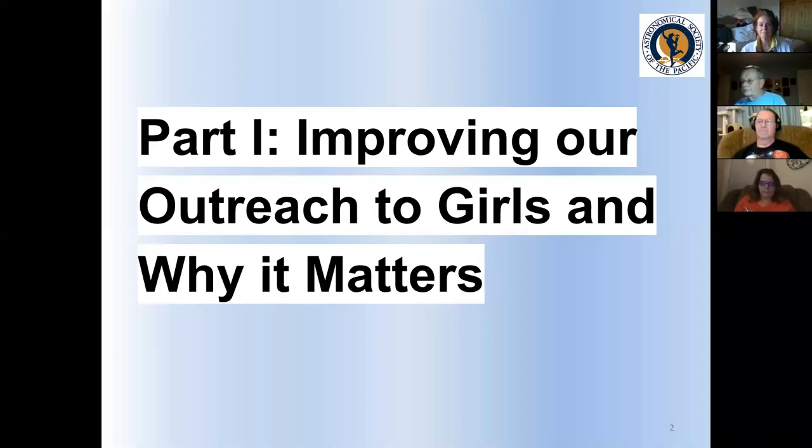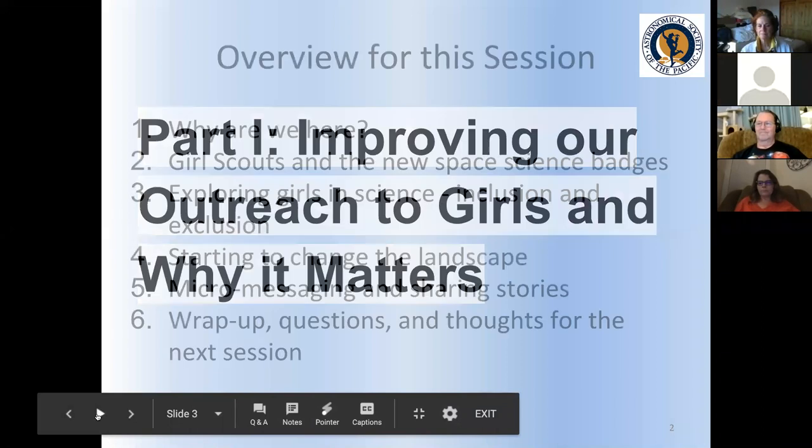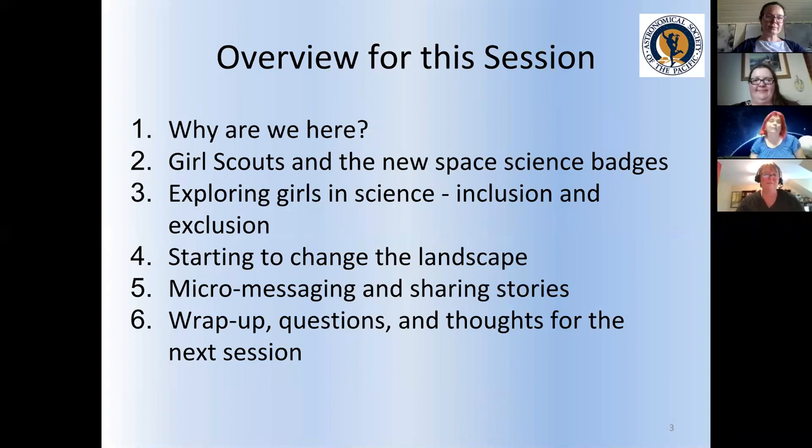The slide set is going to be available, and there are going to be two movies that you can also see online. So don't feel like you have to copy everything down. This first session is just going to be about starting to understand the outreach process for girls and why it matters. Most of you are here already because you have an idea that it matters.